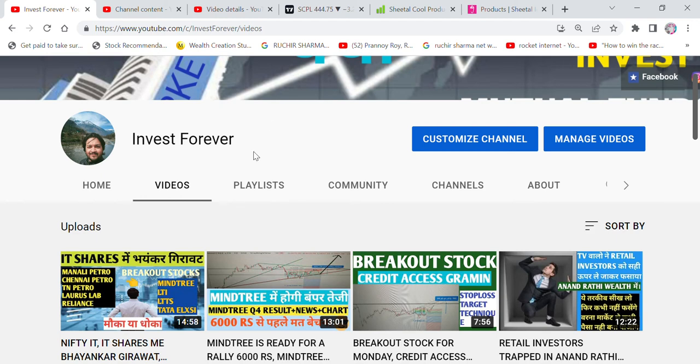Hello friends, I am Nitesh Kumar and welcome to your YouTube channel Invest4ever.